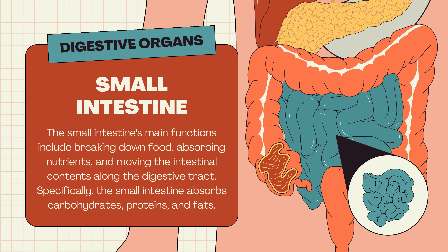Small intestine. The small intestine's main functions include breaking down food, absorbing nutrients, and moving the intestinal contents along the digestive tract. Specifically, the small intestine absorbs carbohydrates, proteins, and fats.